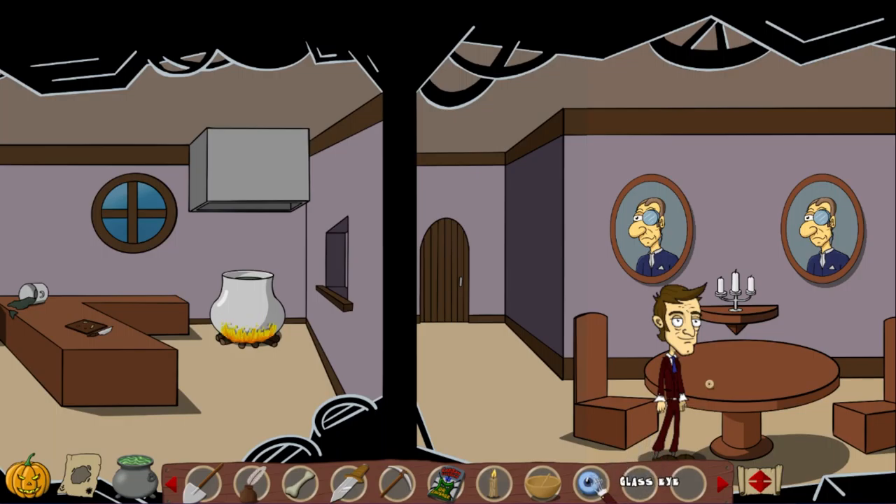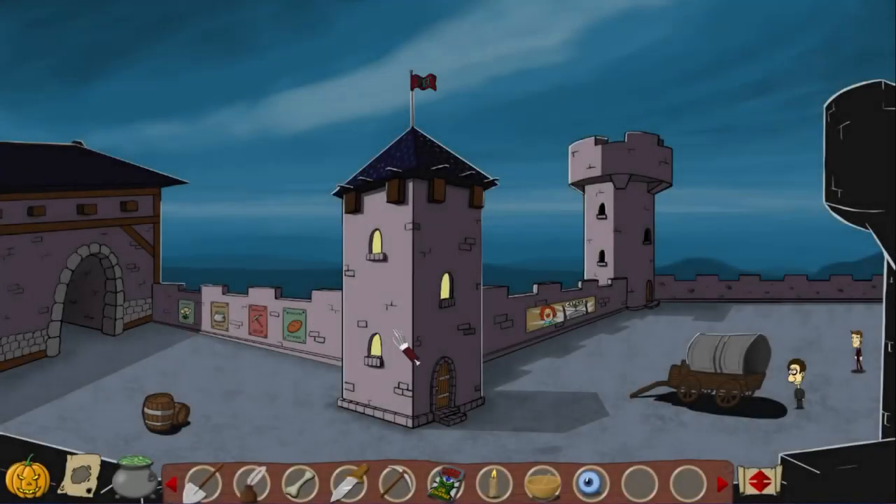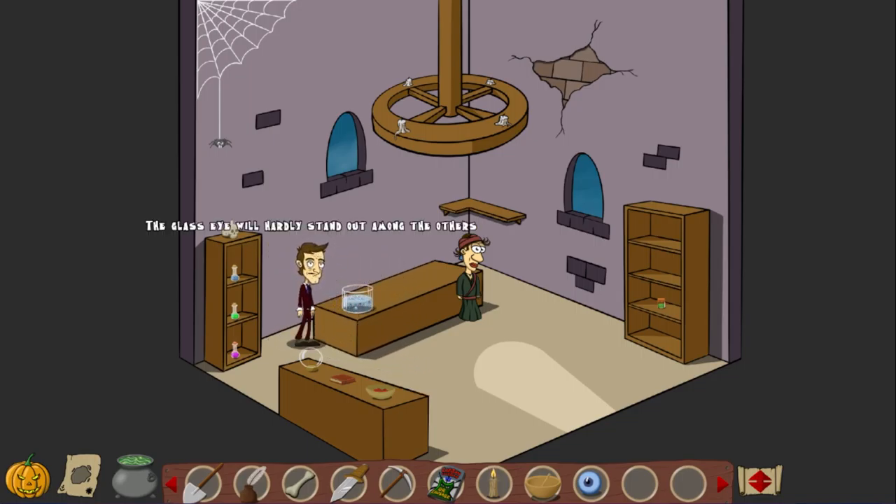So now we got a glass eye. And I remember there were eyes in the store. Let's see if we can use it there. Those eyes — what will happen if we do that? This could work. The glass eye will hardly stand out among the others. At least I hope so. So now we got a real eye. Disgusting. An eye aquarium. Something different than boring goldfish. They are not for sale. Too bad.